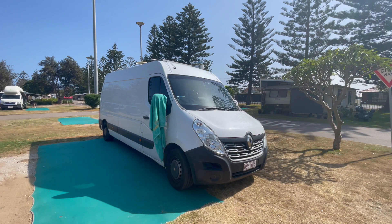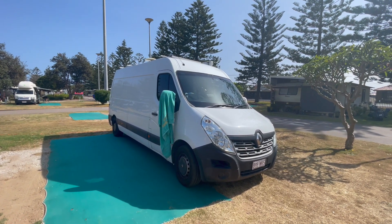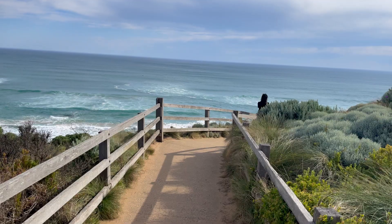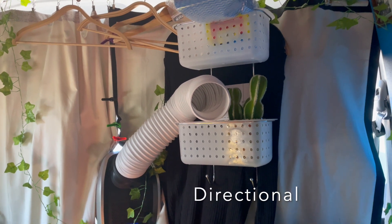The van is in about 75% sun — you can see that shadow. The sun direction is directional, and I've got the cold air pointed toward me.